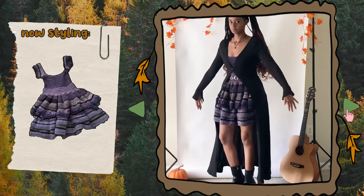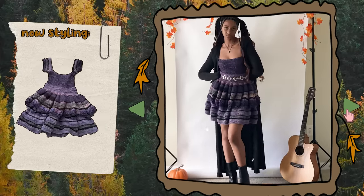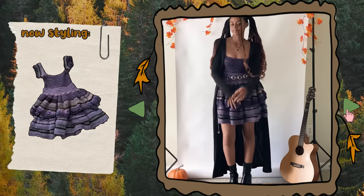I also want to say that the majority of the pieces I'm using to style my crochet and knit pieces with, I've either had for years, or I got from Depop or thrifted them. But if there's any pieces that are still available, I'll link them in the description box below.